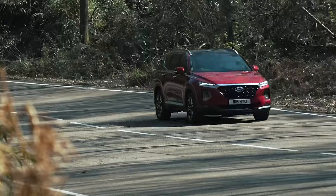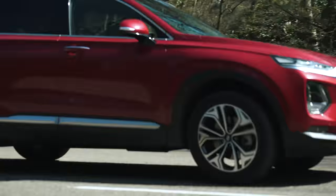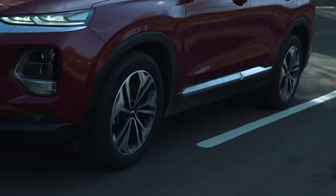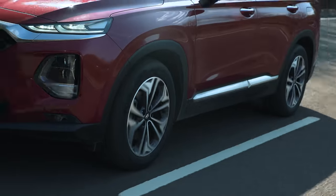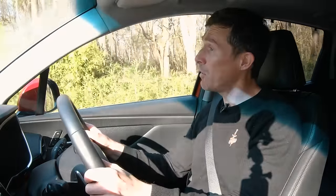The Santa Fe is fairly easy to drive around town. You sit up high so you get a good view out with not too many blind spots. The turning circle is alright for this kind of car, so you can make a U-turn. The suspension is adequate over bumps, though it does feel a little more jarring over sharp potholes than something like a Volkswagen Tiguan.